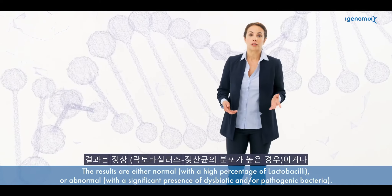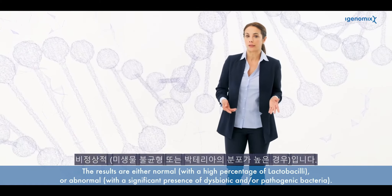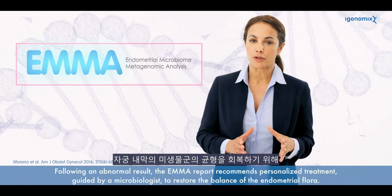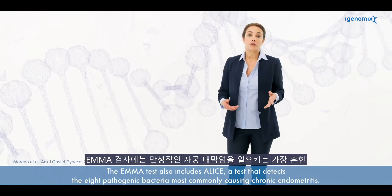The results are either normal, with a high percentage of lactobacilli, or abnormal, with a significant presence of dysbiotic and/or pathogenic bacteria. Following an abnormal result, the EMMA report recommends personalized treatment guided by a microbiologist to restore the balance of the endometrial flora.